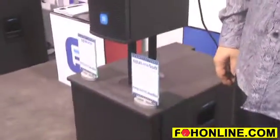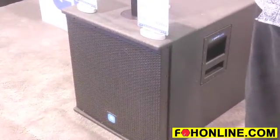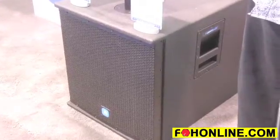The subwoofer has an 18-inch woofer with a 4-inch voice coil, and the amplifiers built into it produce 1,000 watts for the low frequencies and 1,000 watts for the high frequencies. The subwoofer is equipped with casters so that it can be used for portable applications.